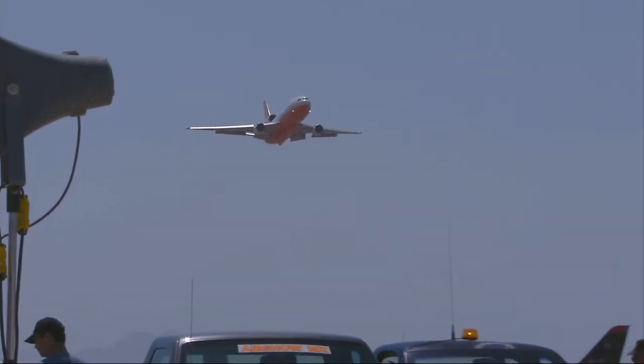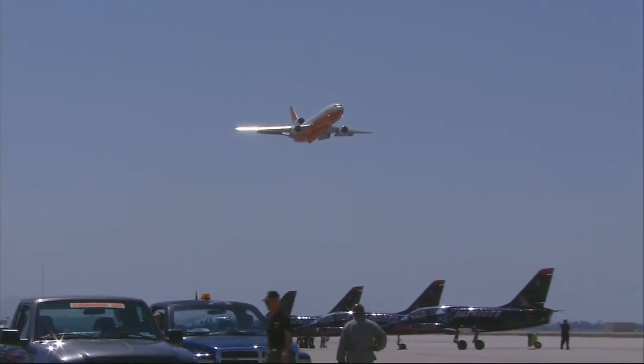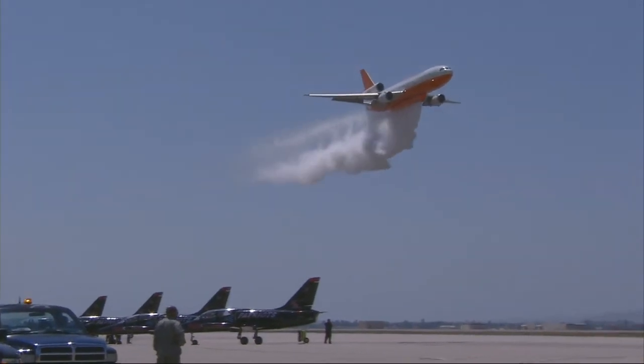As 5,000 gallons of retardant is released — and what's available? Woo!